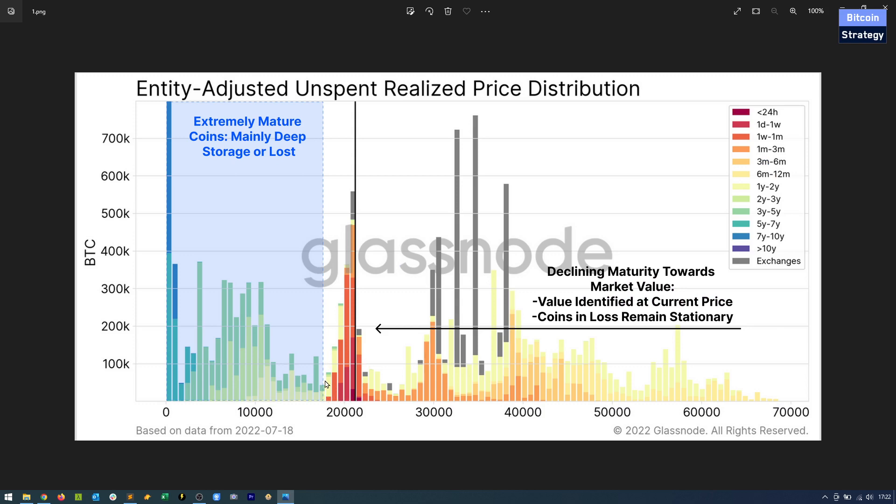If we do fall below 18k, there doesn't seem to be too much to stop us from falling to maybe 12k or so. But the same is true the other way around — if we go to maybe 24 or 25k, we can easily go to 30k afterwards. So the reference price right now is 18 to 20k, maybe 21k. This is where a lot of recently moved Bitcoin has established its reference price.